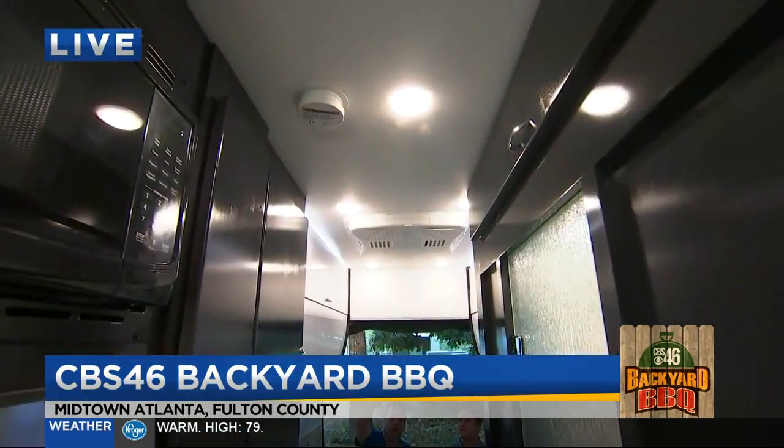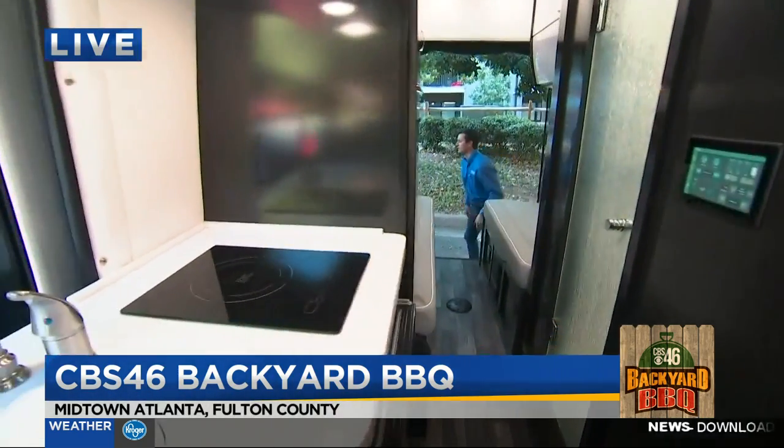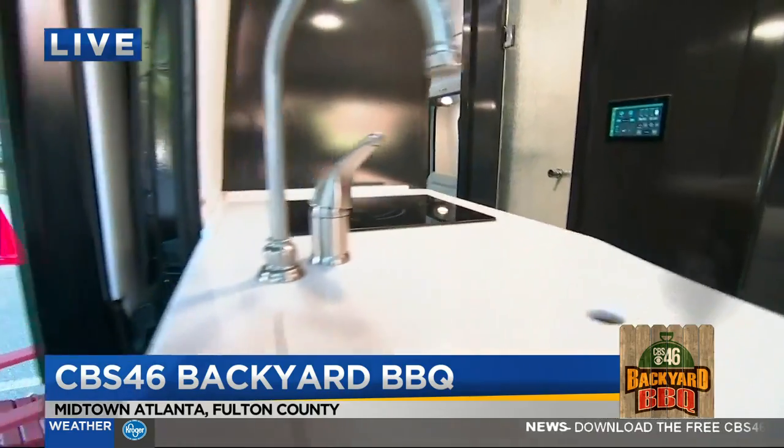That's almost like a full-space kitchen right there, and you've got the bedroom and dining room all in one. That looks good. Let's come back out here because I want to get back under the awning, Chris.